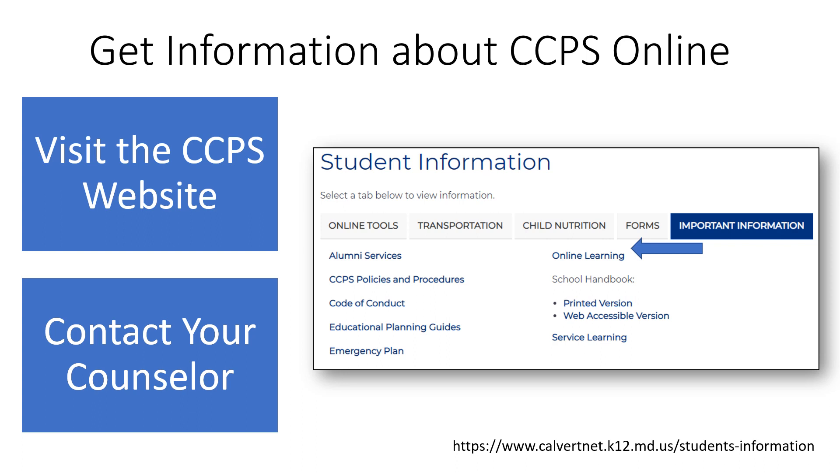To find the most current information for online courses, please visit the CalvertNet website or contact your school counselor. On the CalvertNet website, simply go to the Student tab and click on the Important Information heading and select Online Learning.